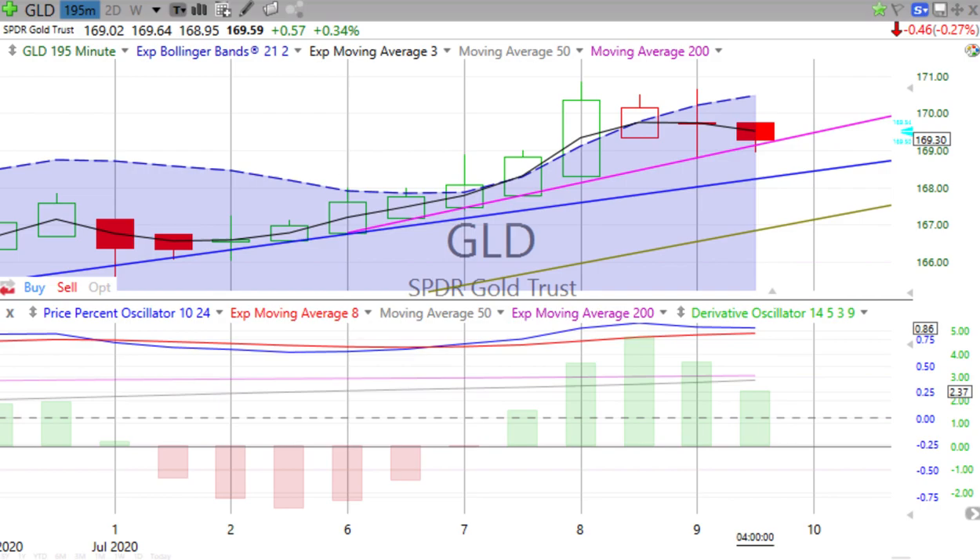We've got three more charts to go through for those who are interested. If you're students and only interested in the first big four, you are done — we appreciate you being with us. We're going to move on to Bitcoin, real estate, and oil — I always like to call it black gold.